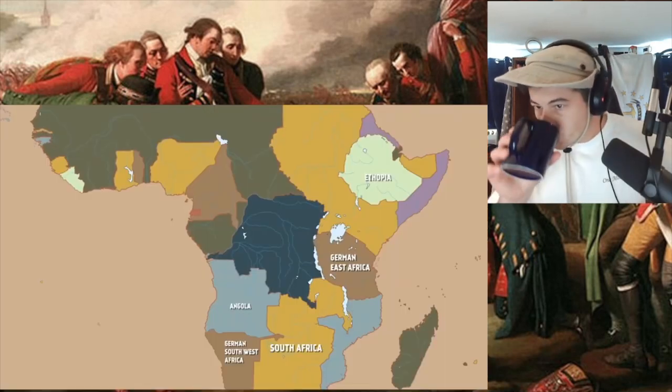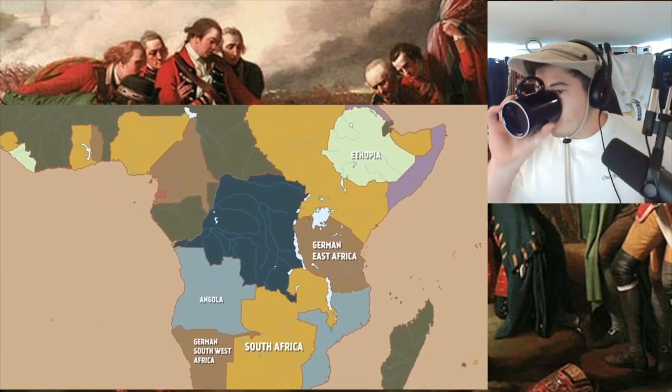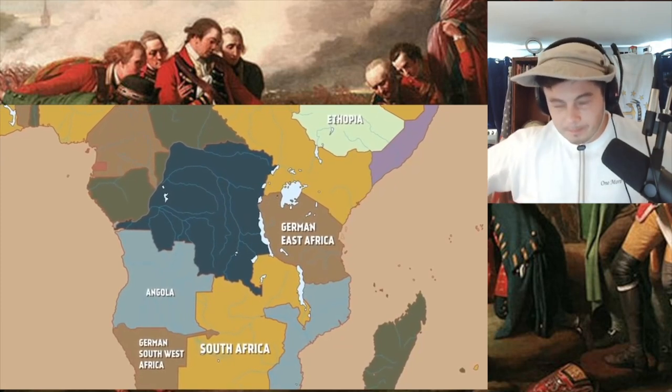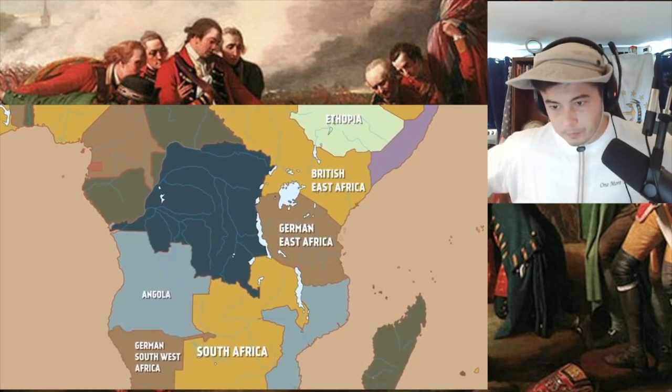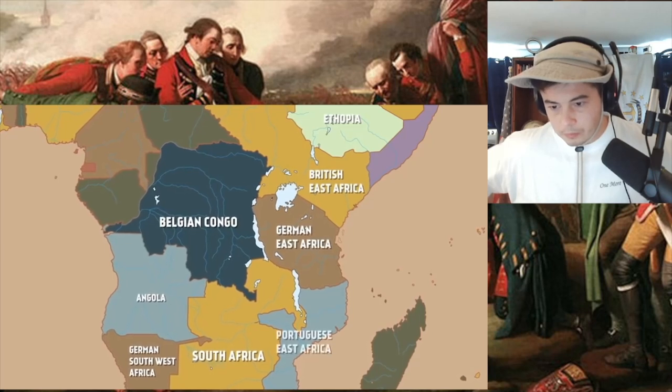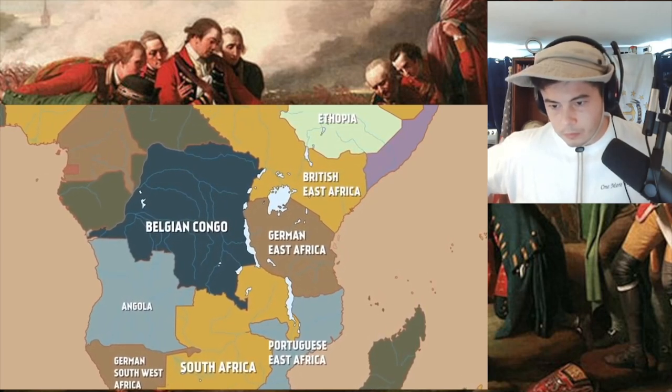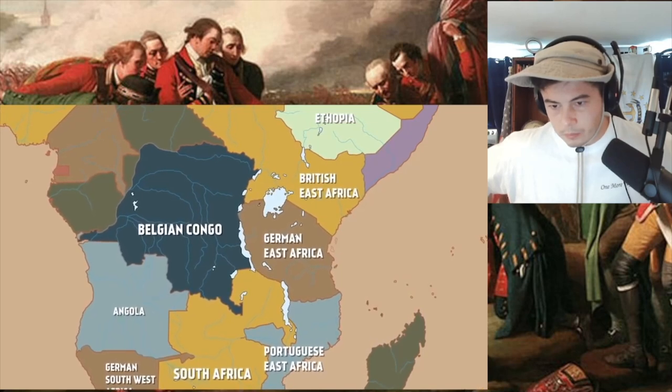I'm Indy Neidell. Welcome to a Great War special episode about German East Africa in the First World War. German East Africa covered what is today much of Tanzania, Rwanda, and Burundi, which bordered, among other colonies, British East Africa, the Belgian Congo, and Portuguese East Africa. So once the war really got going, German East Africa was basically surrounded by enemies.